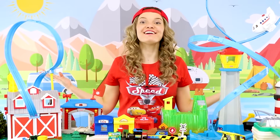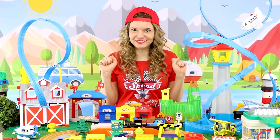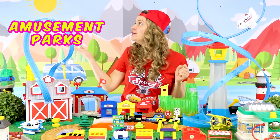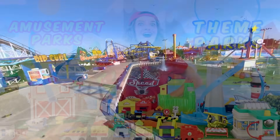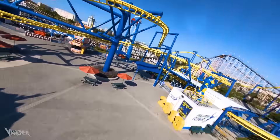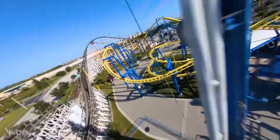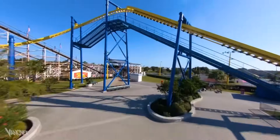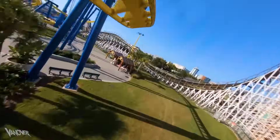I love roller coasters! They're usually located in amusement parks or theme parks that have all kinds of other cool rides and activities! And sometimes you can even go on rides when it's dark!